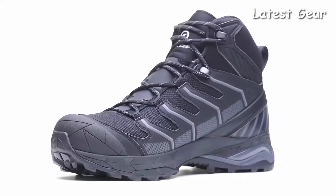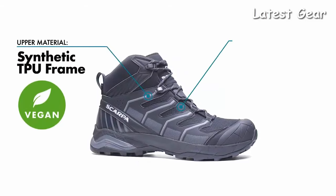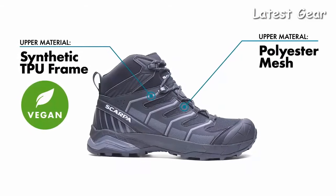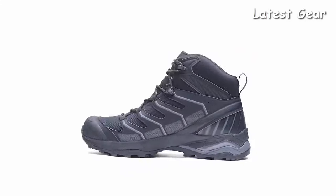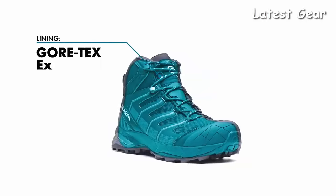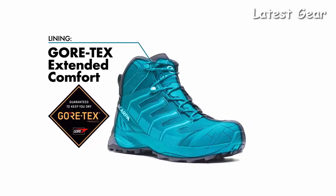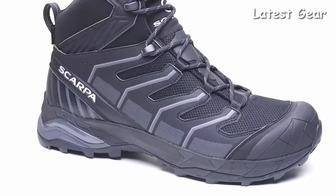The lightweight upper is constructed from a combination of synthetic TPU film and mesh for protection that is supportive, durable, and vegan-friendly. A TPU heel and toe cap delivers extended foot protection on rugged and rocky terrain. A premium feature of this boot is the Gore-Tex Extended Comfort Lining, which offers increased breathability and guaranteed waterproof protection.